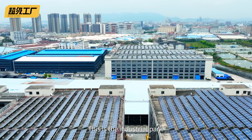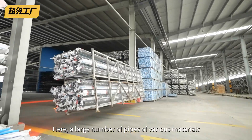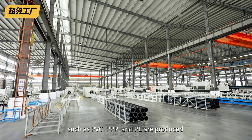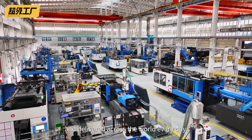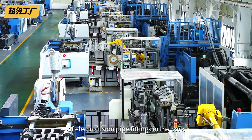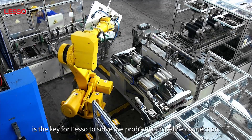This is the industrial park of Lesso's headquarters in Shunde, Guangdong. Here, a large number of pipes of various materials such as PVC, PPR and PE are produced and delivered across the world every day. The intelligent production workshop of electrofusion pipe fittings in the park is the key for Lesso to solve the problem of pipeline connection.